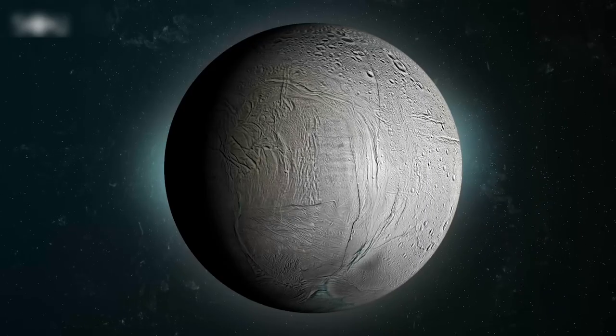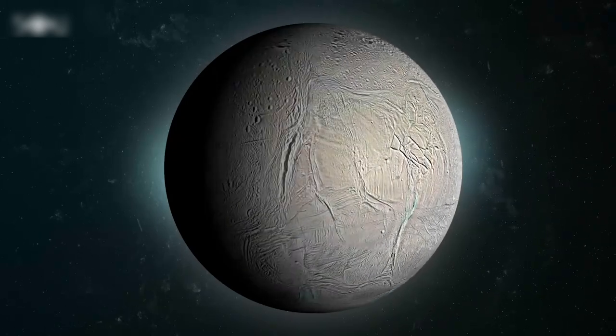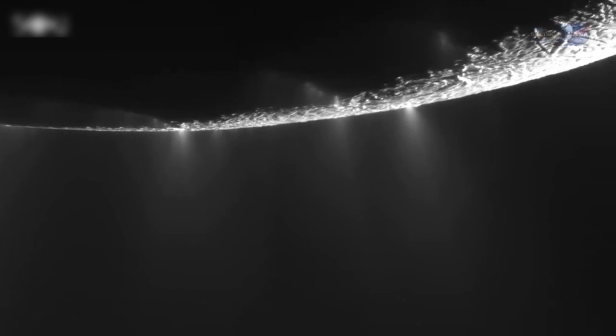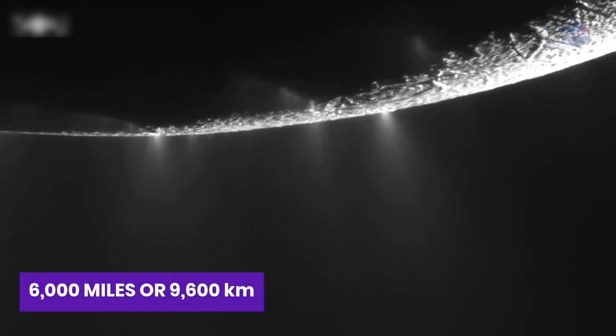Among these moons, Enceladus is particularly fascinating and is considered one of the most interesting bodies in our solar system. This ice-covered world has become quite famous for shooting out sprays of its underwater ocean into space, reaching an incredible distance of over 6,000 miles or 9,600 kilometers.